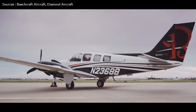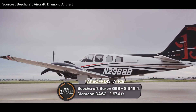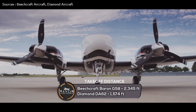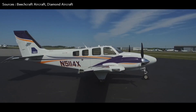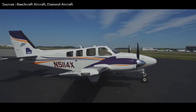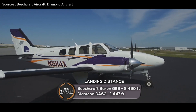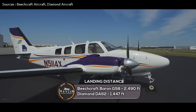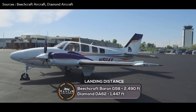Now let's talk about takeoff and landing distances. The Beechcraft Baron G58 needs 2,345 feet to take off, while the Diamond DA-62 needs just 1,574 feet. For landing, the Beechcraft Baron G58 requires 2,490 feet, while the Diamond DA-62 needs only 1,447 feet.